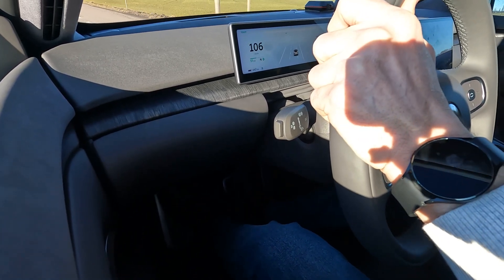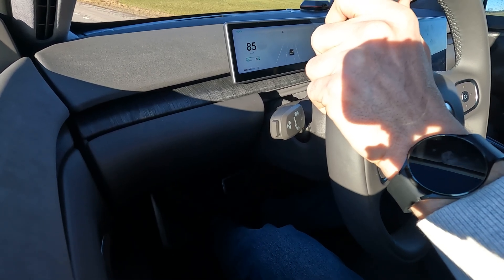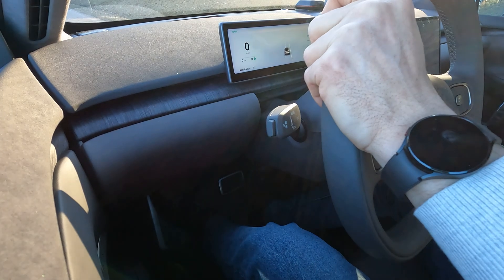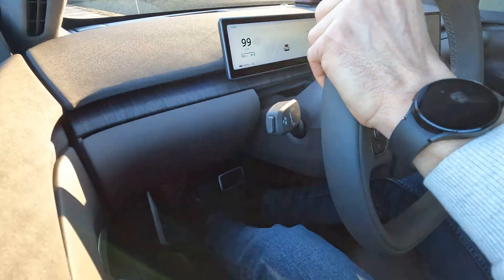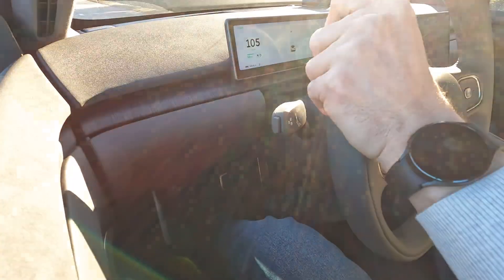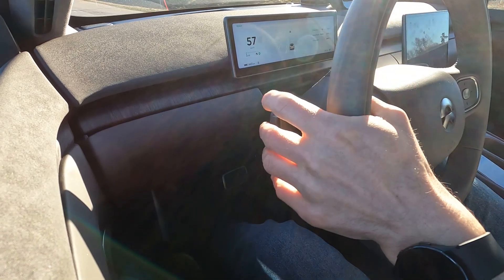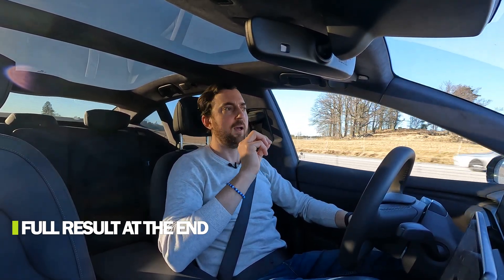Zero to 60 miles per hour: 3.94 seconds. Zero to 100 kilometers per hour: 4.13 seconds. The spec says 3.8 seconds — I'm not sure if that's with a one-foot rollout or not. I tried three different runs and the best I could do was 4.13 seconds. That's a really good time for such a big car — 2.4 tons. Zero to 60 miles per hour in 3.94 seconds — a decent time.